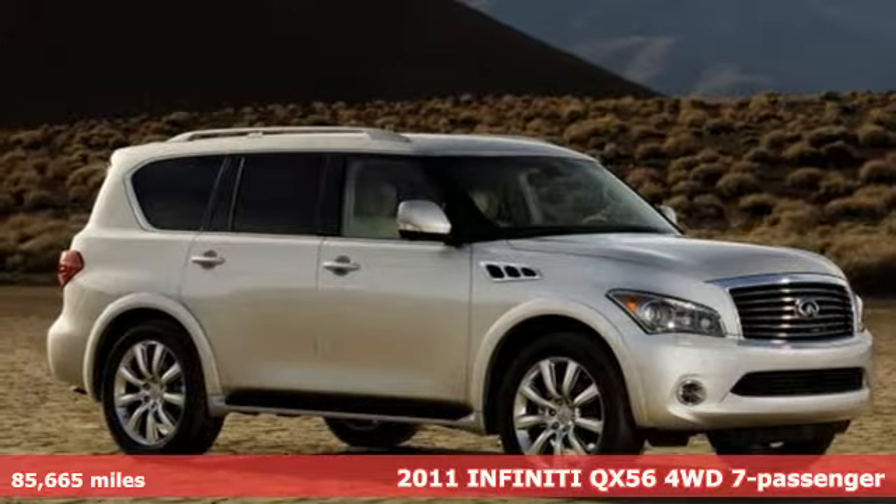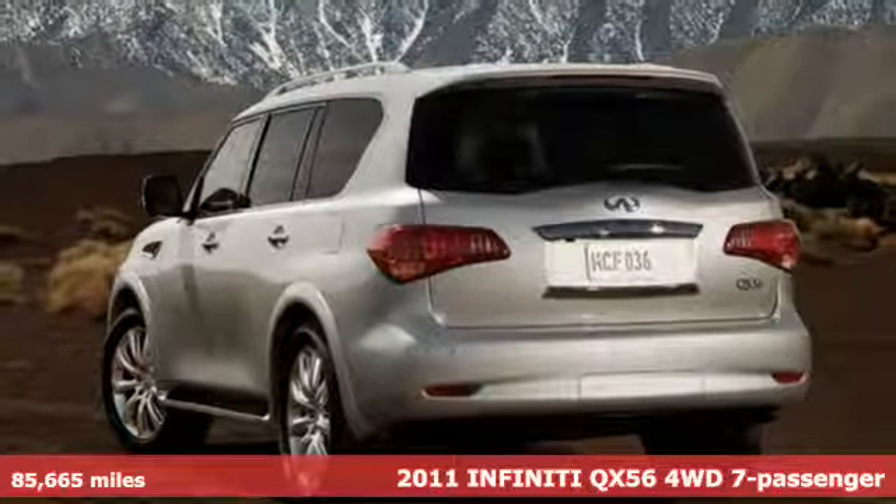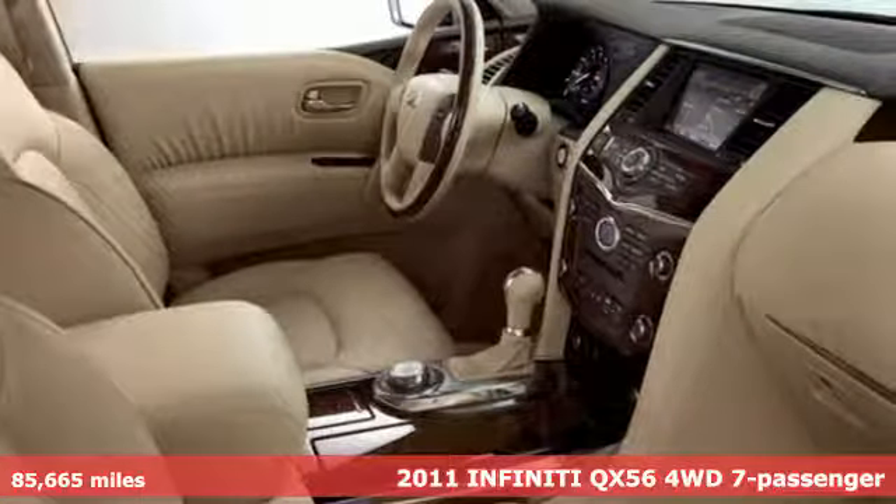It's a 2011 Infiniti QX56. For the distinctive life, you need a distinctive vehicle. Make it an Infiniti.